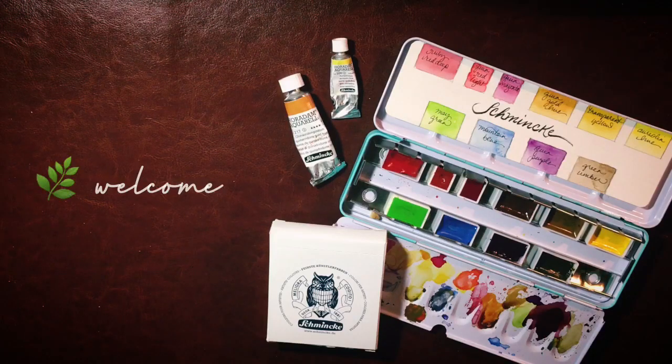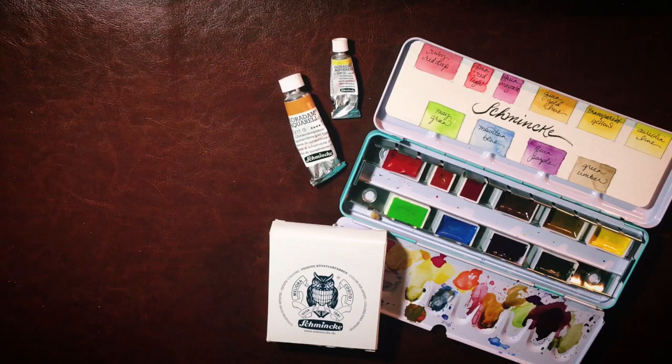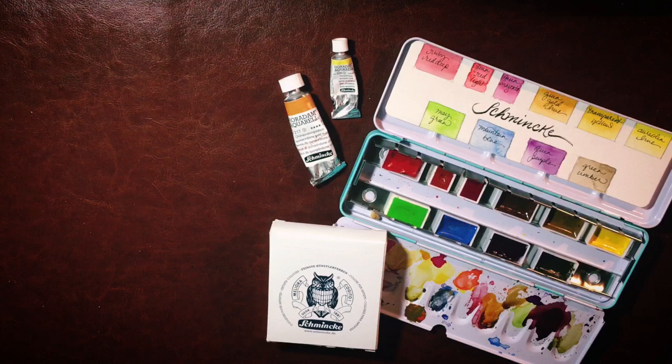Hello everyone, welcome! Today I'd like to talk about some fun facts that you might not know about Schmincke. I will, as per usual, put links in the description in case you'd like to grab anything I talk about for yourself or as a gift for someone else. Schmincke is one of the oldest watercolor brands in the world.